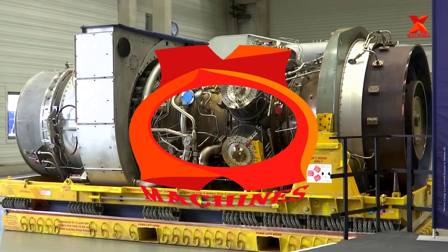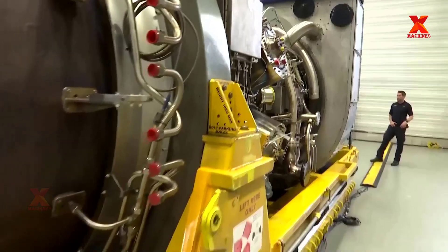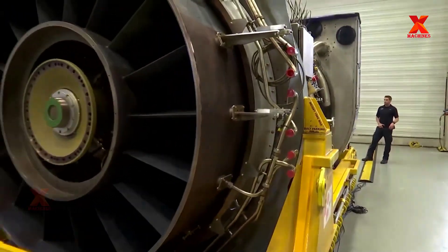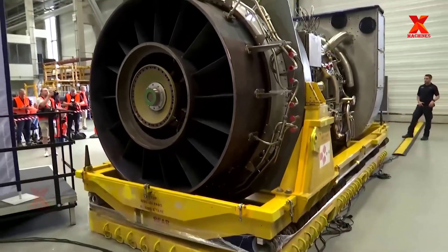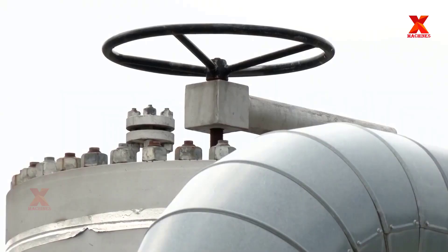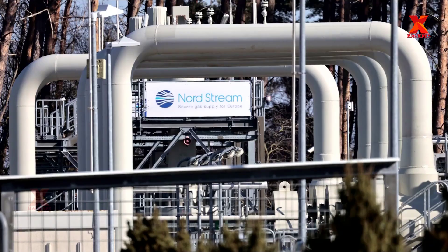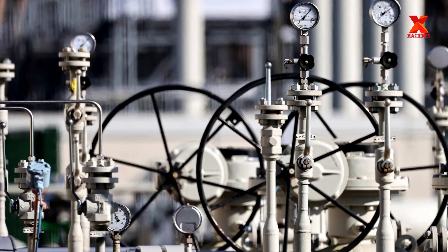Hello everyone. Welcome back to X-Machines channel. Recently, the German Chancellor has personally spoken about the maintenance of a turbine of the Nord Stream 1 gas pipeline, that has been completed and is available to be delivered to Gazprom, Russia. This is also a main reason that Gazprom gave to explain the reduction of the capacity of the Nord Stream 1 pipeline to 20% compared to the original plan.